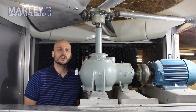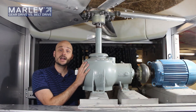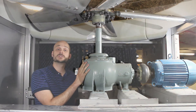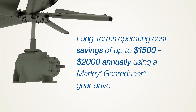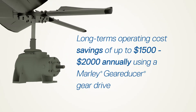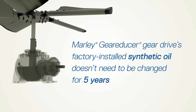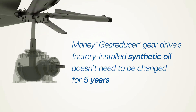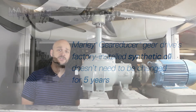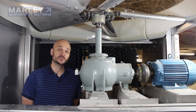When you look at the overall savings of a Marley gear reducer, although it may be slightly higher in terms of first cost, the long-term operating cost has significant advantages and you can actually save $1,500 to $2,000 annually with the Marley gear reducer because it uses a synthetic oil directly from the factory via the Marley System 5 warranty guarantee. Five-year oil changes is a significant advantage compared to tensioning belts and greasing bearings, as you find in typical belt drive systems.